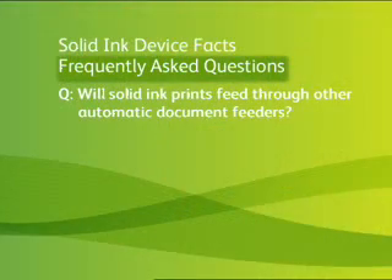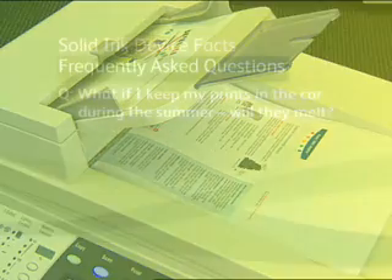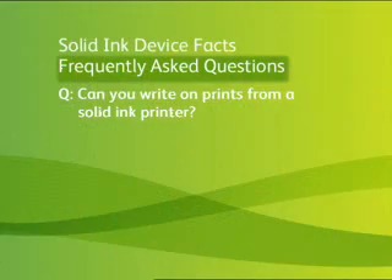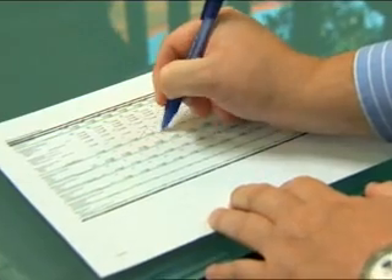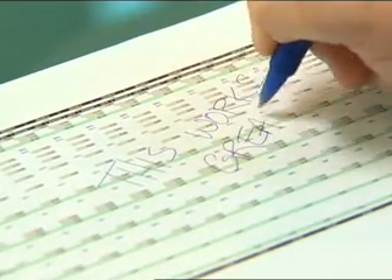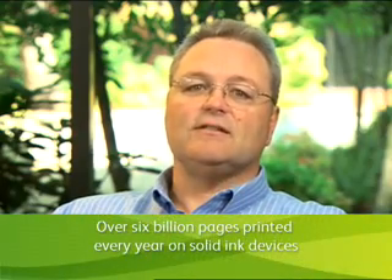Thank you, Donna. I get questions such as: will solid ink prints feed through automatic document feeders? Absolutely — solid ink prints can be fed through any document feeder on the market today. What if I keep my prints in the car during the summer — will they melt? Absolutely not. The melting point of solid ink is close to water's boiling point, so solid ink output will not melt in a car. Can you write on solid ink prints? Writing on typical office documents is no problem. Pages with high color coverage, certain pens may not write smoothly, but that's also true of toners. Here's a fact you probably didn't know: over 6 billion pages a year are printed on solid ink devices from very loyal customers.